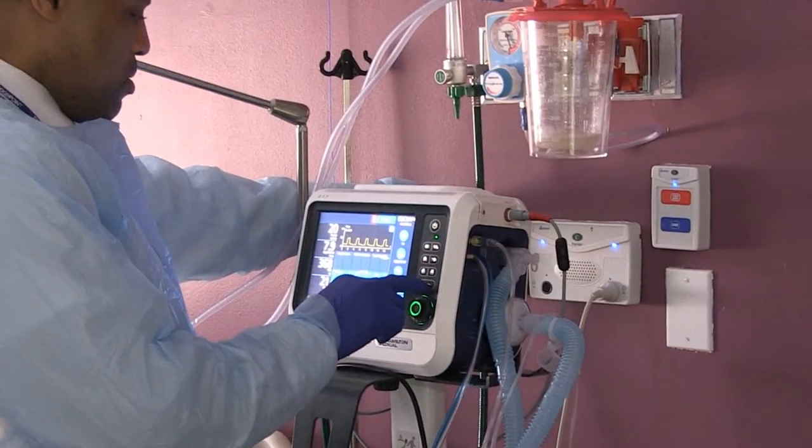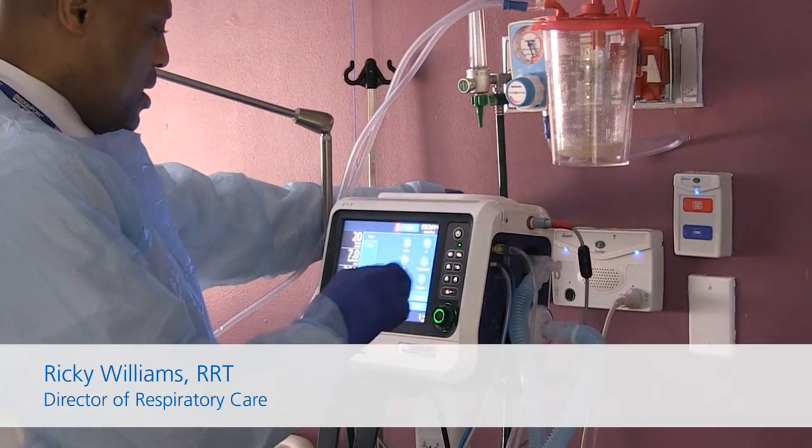I've been in respiratory for over 20 years and I've used different vents, and when I ran into the Hamilton it was a surprise. I liked the fact that it was small, compact, and it came loaded.